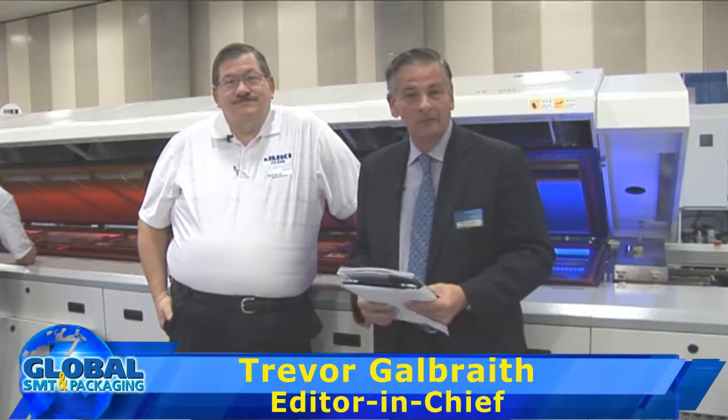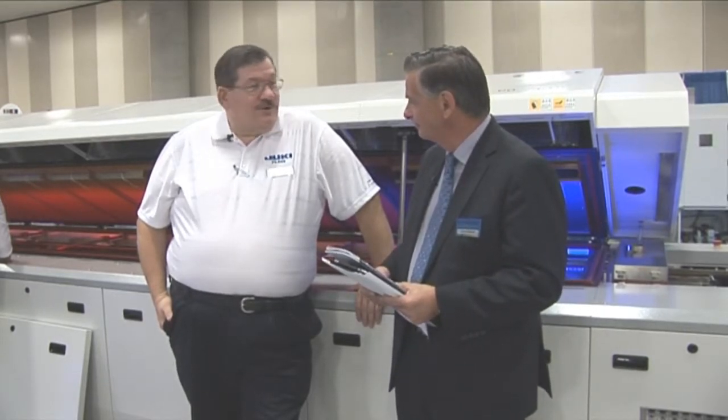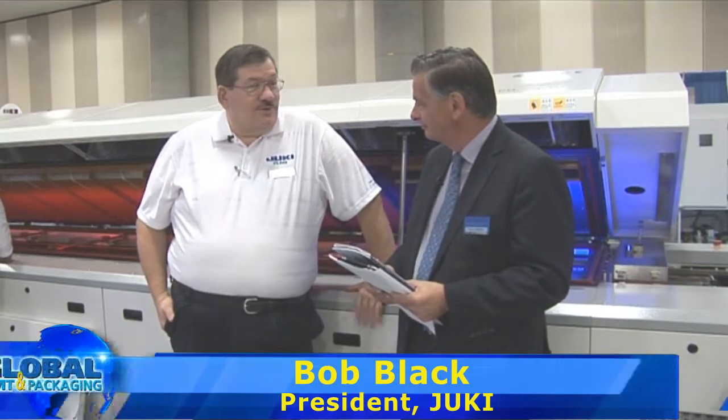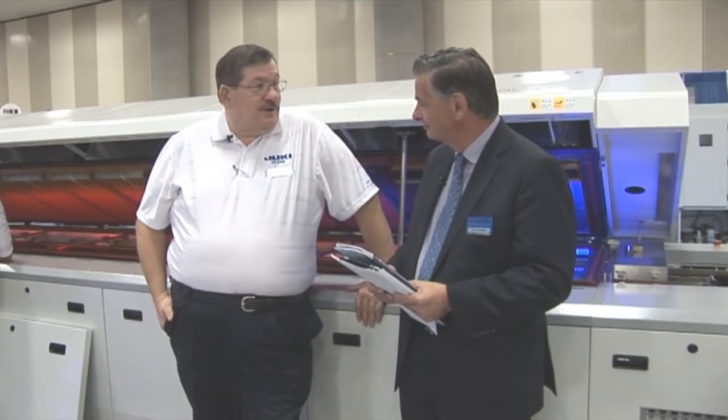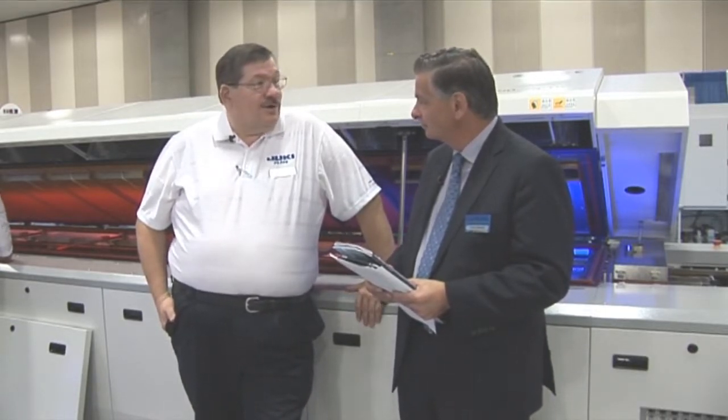Today I'm joined by Bob Black from Juki, the number one supplier of pick and place machines here in the United States. Earlier this month we shipped our 25,000th unit since we began the pick and place business, so it's a milestone for us. We'll be having a party at the Pro-Tech show in Tokyo in June to celebrate. Congratulations on that.